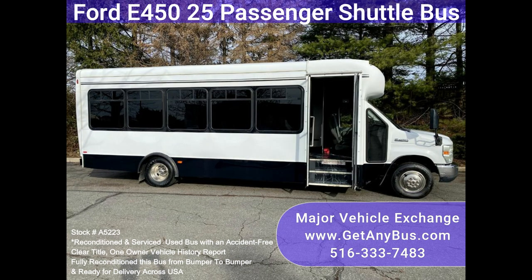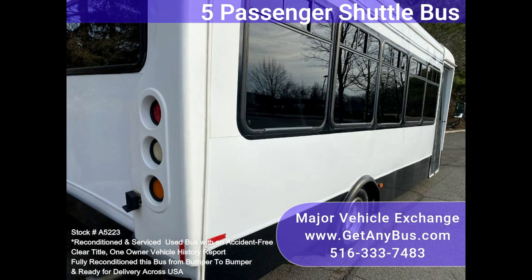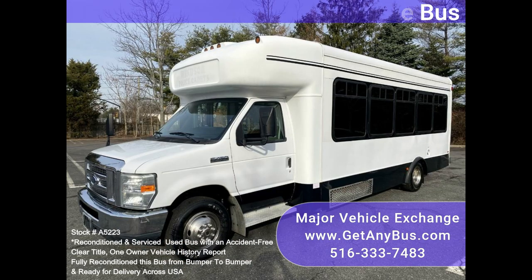We have fully reconditioned this bus and refinished the exterior to give it an excellent appearance. The bus was fully serviced and inspected as part of our reconditioning process, and any repairs were done as needed. One owner, accident-free, clean title vehicle history report.